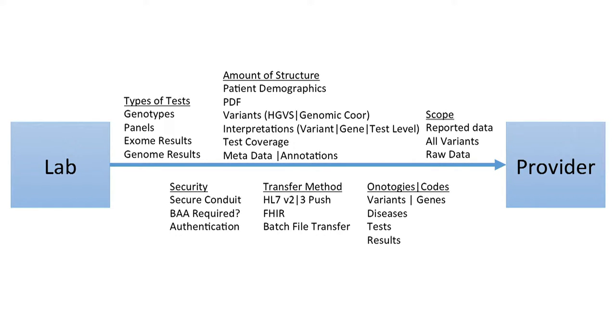Beyond the content that needs to be transmitted, mechanistically we need to establish technical, legal, and regulatory security context. We need to establish actual methods of data transfer and formats for data transfer. And for fields that are particularly important to harmonize and structure well, we need to define the ontologies and the codes that we will use — effectively covering all of these different areas to develop a fully robust, generalized interface between a laboratory and provider.